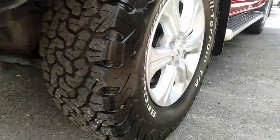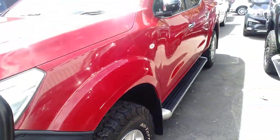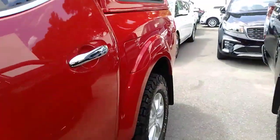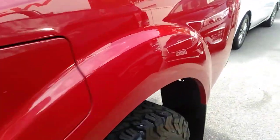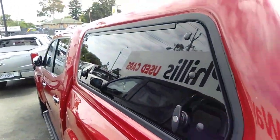Heaps of tread on those tyres. Side steps. Again looking at those rear tyres — I think that looks like brand new, that one. You've got the side opening on the canopy.